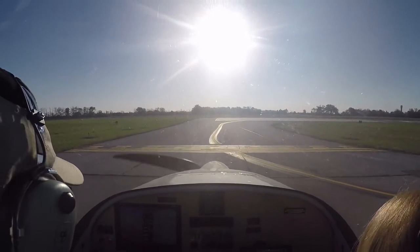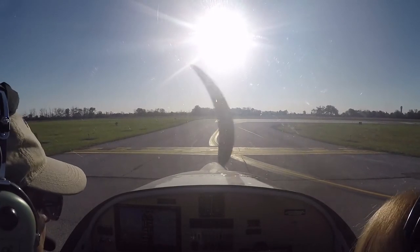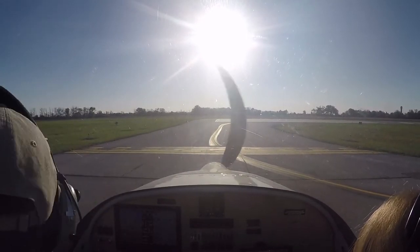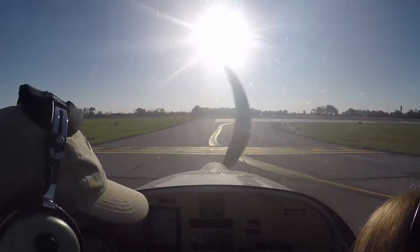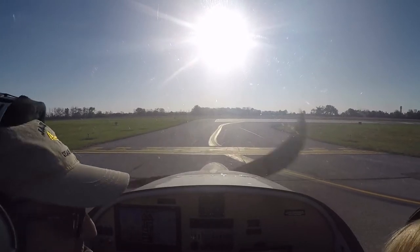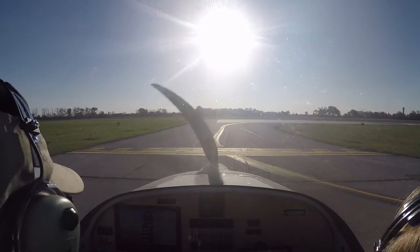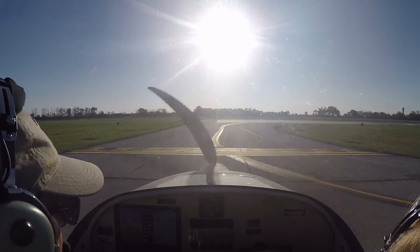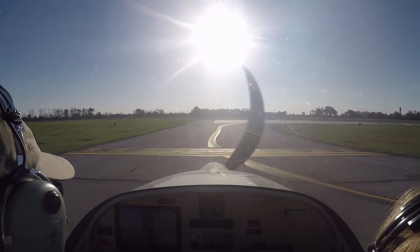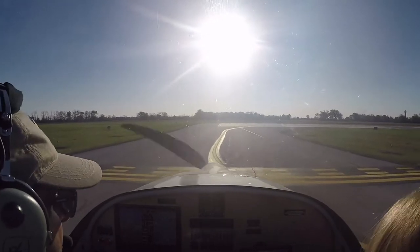Everybody's happy. I want to check flaps, fuel pump, make sure this thing is latched, make sure everything moves. They're all belted in. Okay, so we'll go over to tower frequency and we're ready to go. Bolton Tower, Experimental 284 DG, ready for takeoff runway 22 at Alpha 1, departing via far northwest. Experimental 284 DG, runway 22, clear for takeoff, northbound departure approved. Clear for takeoff, 22, northbound departure, 284 DG.